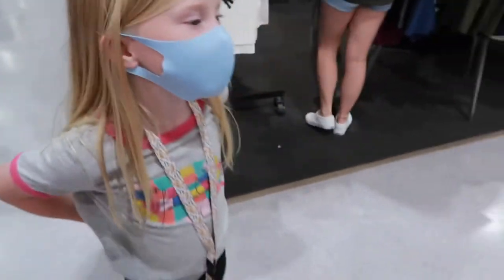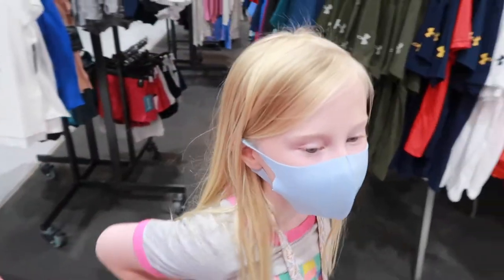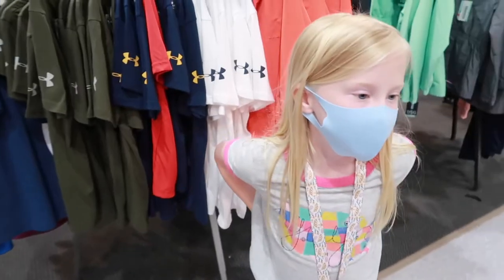We didn't find any, Chelsea. We're going to keep looking, or we can order on Amazon because we're not in a hurry. Next up, we are going to do these little boards that I got for the girls.